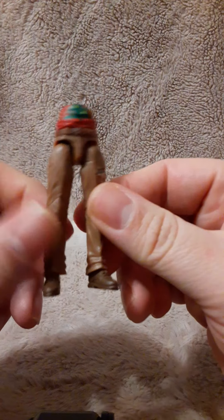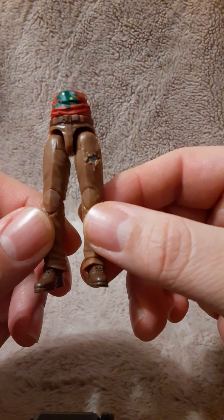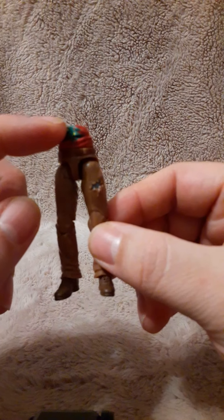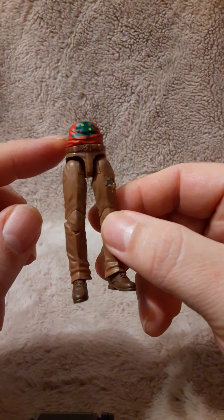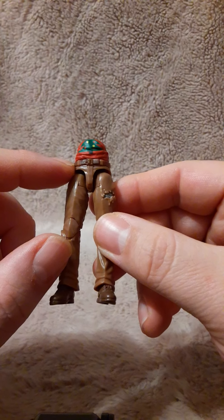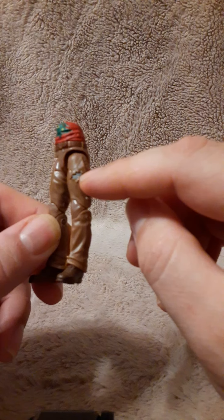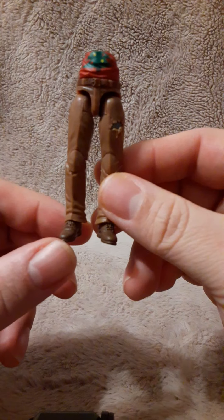It looks like we have the lower half of the zombie character — just below his chest piece, from his stomach down to his feet. It looks like he has a red shirt on with a Christmas tree design. He has a darker brown belt with lighter brown pants. The pants are torn, and you can see some gray skin there. He has darker shoes.